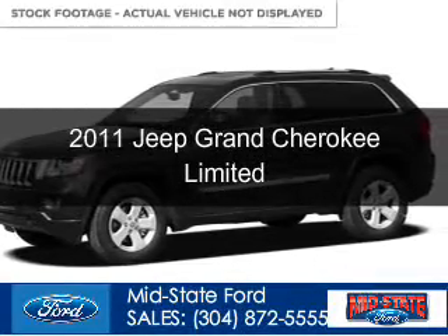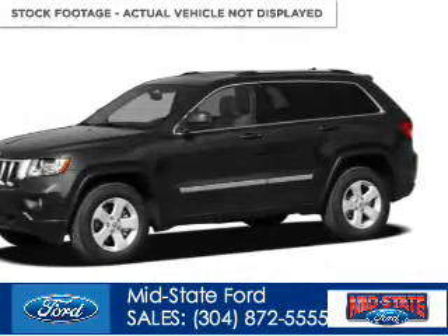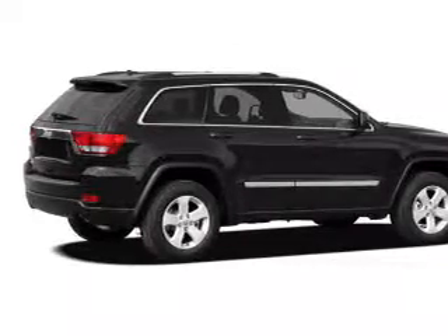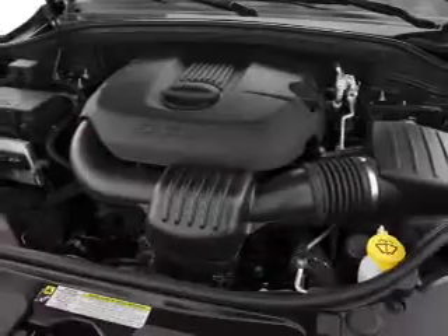This is a used 2011 Jeep Grand Cherokee, powered by four-wheel drive, a 3.6-liter, six-cylinder engine, and an automatic transmission.